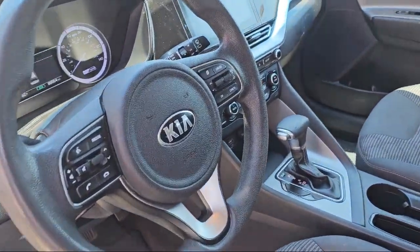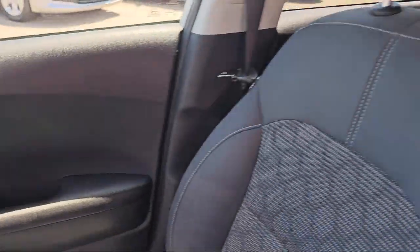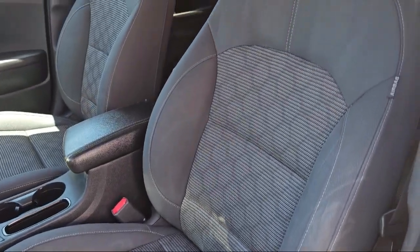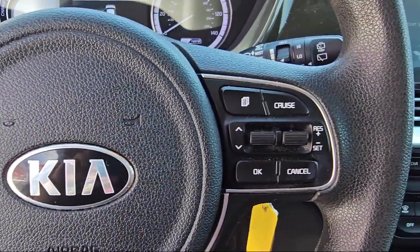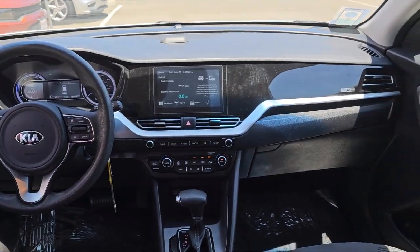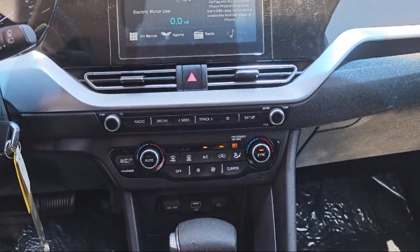At Folsom Chrysler Dodge Jeep Ram, we know you have plenty of options when it comes to buying a vehicle in the Folsom area, but if you're looking for a professional dealership with a proven track record of delivering quality vehicles and dependable, friendly service to all of its customers, then look no further than us. Our vast selection of new and pre-owned vehicles are completely priced to fit your budget, so come see us today at Folsom Lake Chrysler Dodge Jeep Ram.